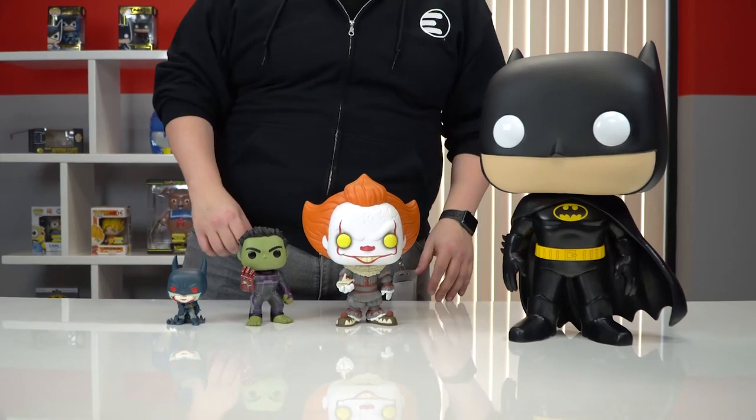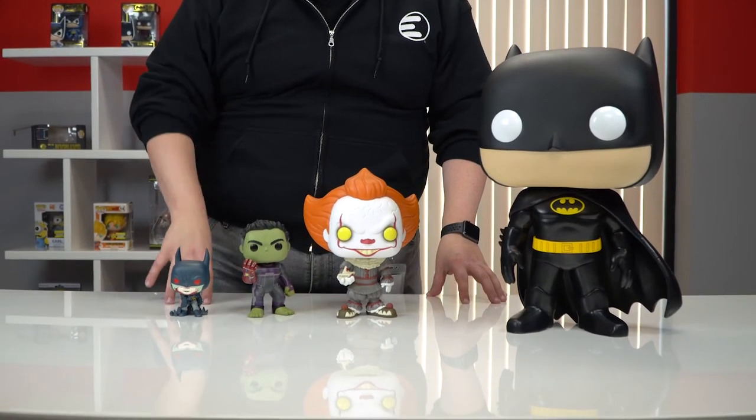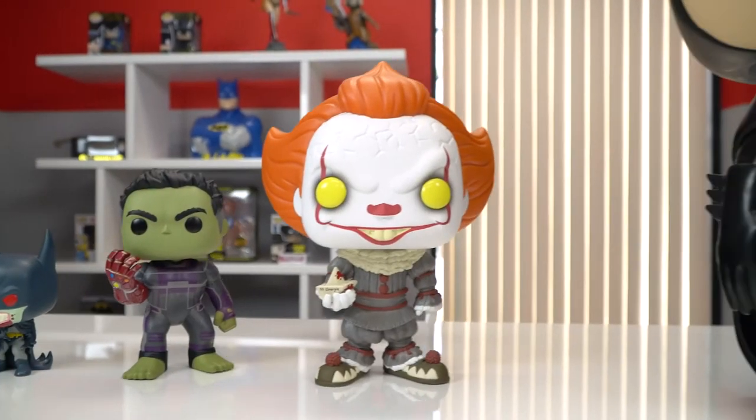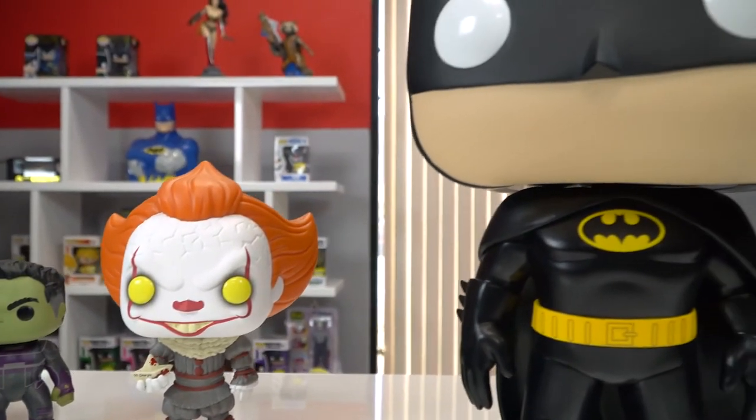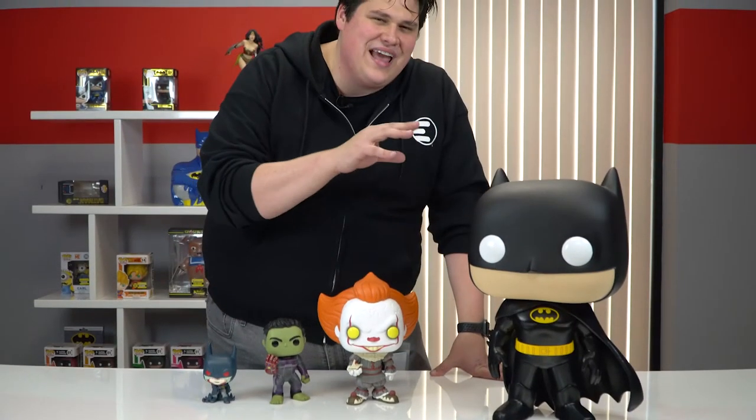Here you have the 10 inch pop, the super-sized 6 inch, and of course the regular line. You can just see this pop is towering over the rest. Let us know in the comments if this is something you're going to add to your collection. I mean, you have to be a pretty diehard pop collector to have an 18 inch one. Do you think they should do more characters in this size? Are you going to add this one to your collection? Let us know in the comments.